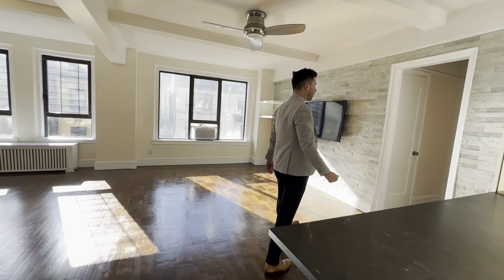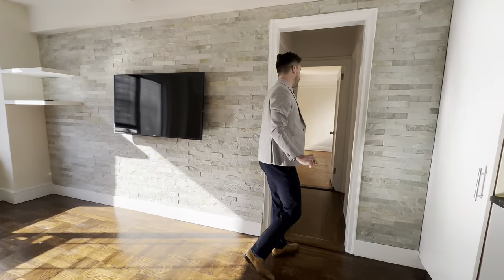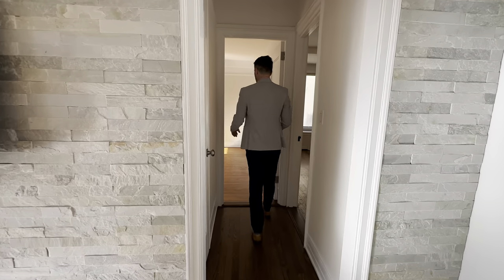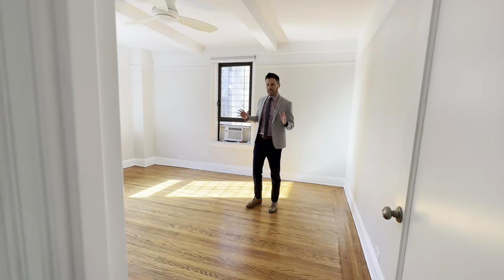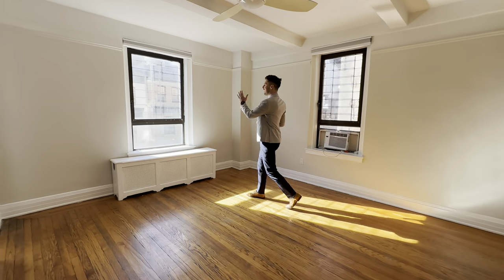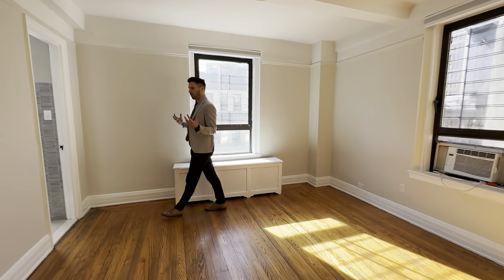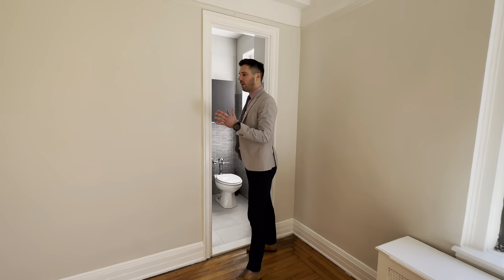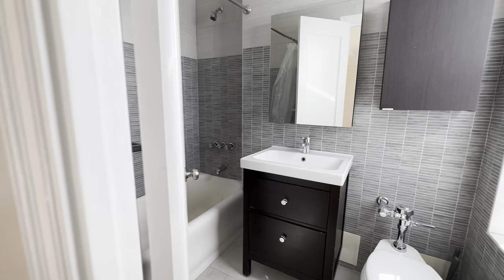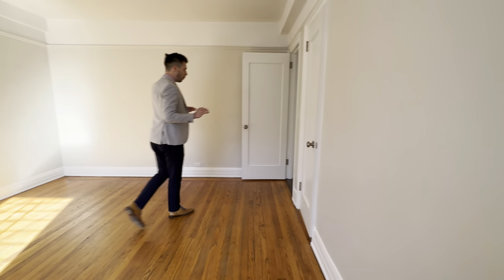We'll come over here to the guest bedrooms. You have separate wings, which is really nice. Nice closet over here. Each bedroom is gigantic — you can easily fit a king or queen size bed. You're facing south throughout this entire property tour, so you're going to have light streaming in. Each bedroom actually has their own full bathroom, which is great.